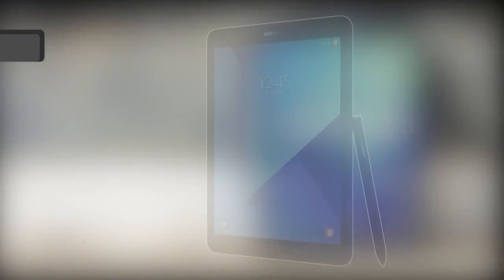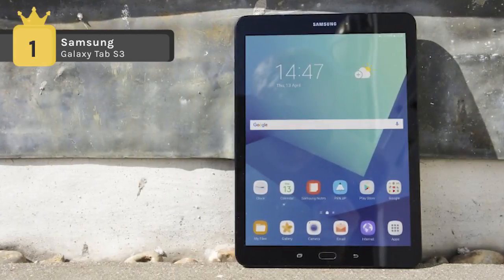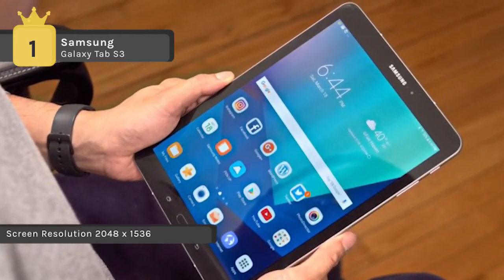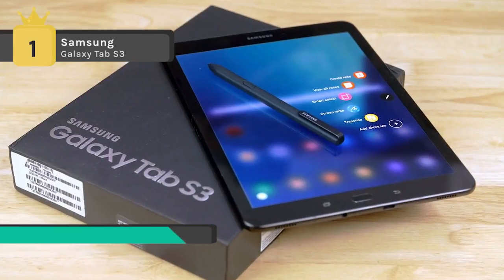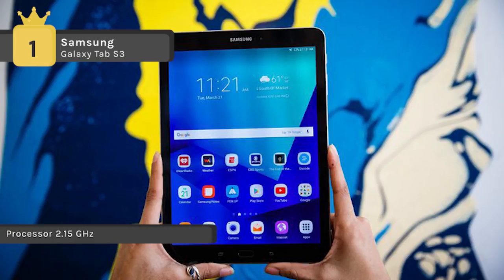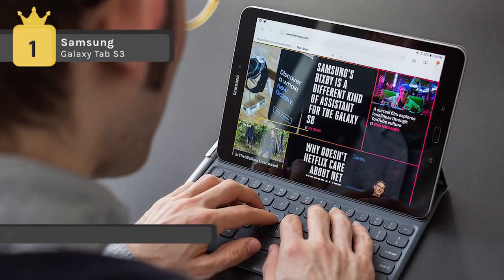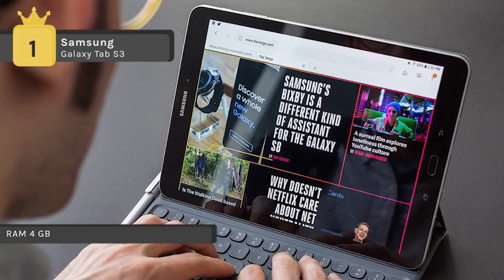The Samsung Galaxy Tab S3 holds the first place among the list of top Android tablets. It comes with a 9.7-inch display with a resolution of 2048 x 1536 pixels, powered by a 1.6 GHz quad-core processor, and comes with 4GB of RAM. It has 32GB of internal storage that can be expanded up to 256GB via a microSD card. It is powered by a 13MP primary camera on the rear and a 5MP front shooter for selfies. The tablet is equipped with a 6000 mAh non-removable battery, and it measures 237.30 x 169.00 x 6.00 mm and weighs 434 grams.